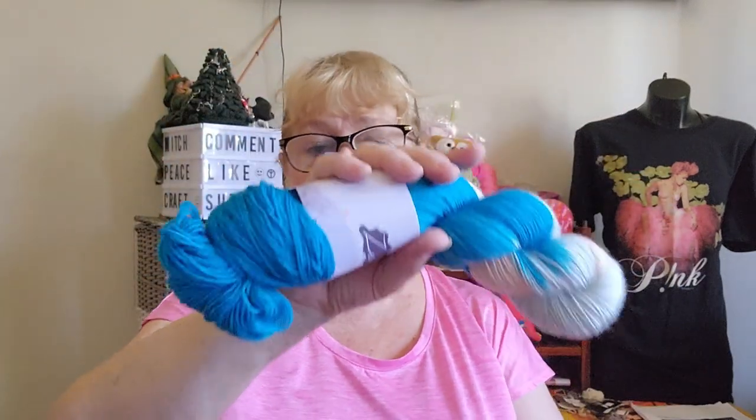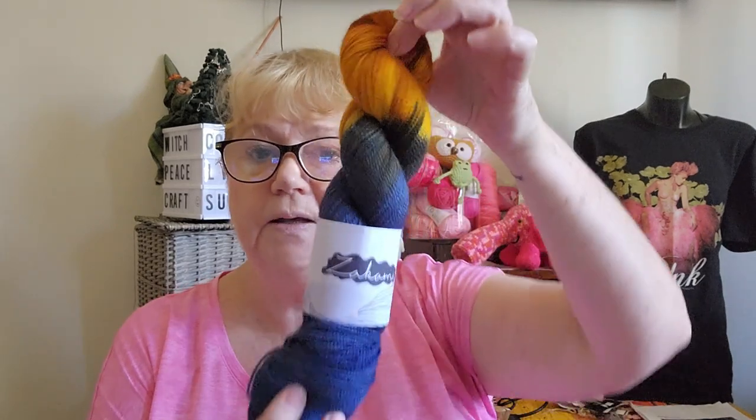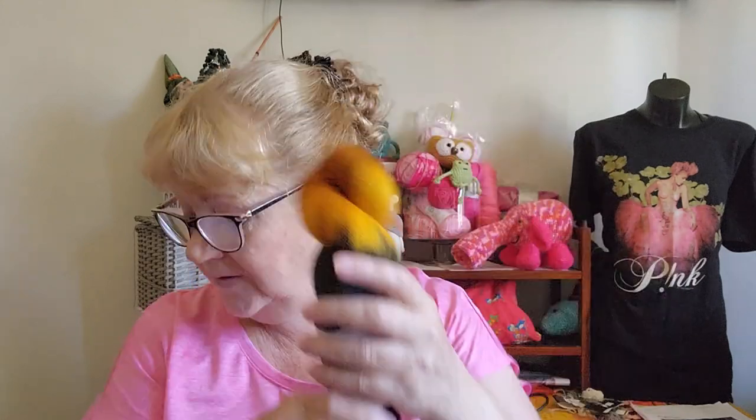I did buy yarn at the festival. I bought these two from the same vendor — this one because there was only one skein of it and she was discounting it. It's Zakami, I think it's called — 437 yards, fingering weight, Blue Face Leicester. It doesn't have a color name on it but I just liked the color; it was from a basket of odd sods. I also bought this one because the colors were really catching my eye — 100% Corriedale, fingering weight, 437 yards.